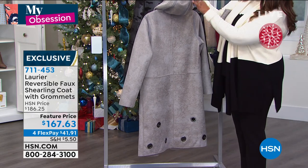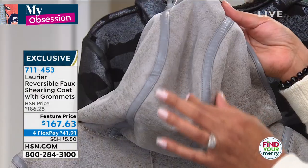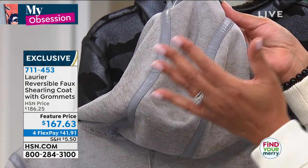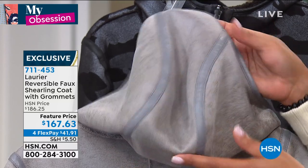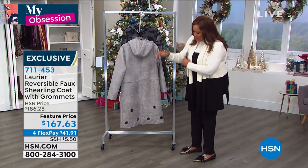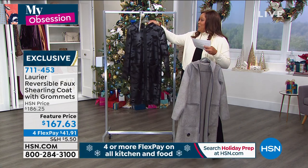You even have this faux leather even on the hood. Do you see that? That's an expensive detail. This is high-end designer to have that faux leather just on the hood. And then you have these beautiful grommets at the bottom. And then here's the black camo.